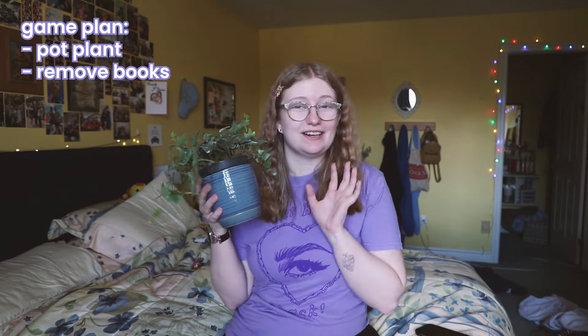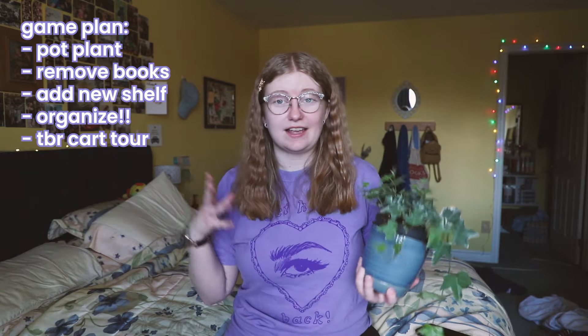First step, we're going to go out and pot my plant, and then we're gonna take all the books off my bookshelf so we can add in the extra shelf, and then I have to figure out how I want to organize everything, and at the end we're gonna do a TBR cart tour. This is kind of just a bunch of bookish things in one day, in one video. I hope you enjoy.